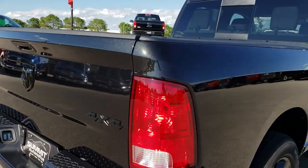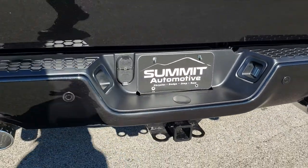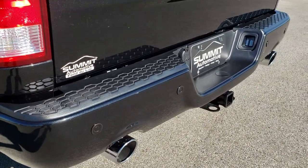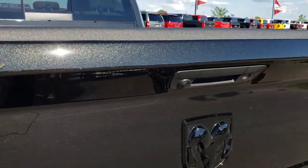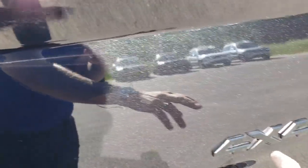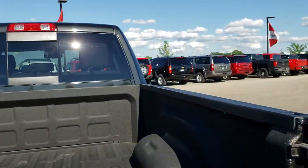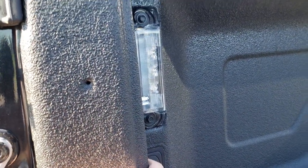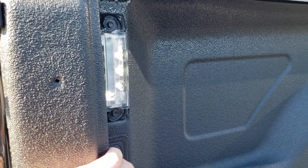As we come around to the back, the rear bumper is absolutely perfect — no dents or dings. It does have a full towing package which includes a receiver hitch, 4-pin and 7-pin wiring, dual rear exhaust, and backup sensors. You can really see that metal flake on the tailgate. You also get the blacked out Ram emblem and blacked out 4x4 with the blackout package. This one does have a backup camera, a spray-in bed liner, and LED bed lighting.